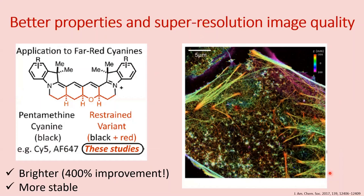Thus, this dye will help us image tissues over longer time frames and ultimately understand how cancer cells behave in living cells.